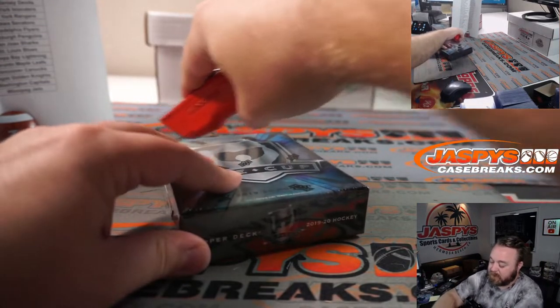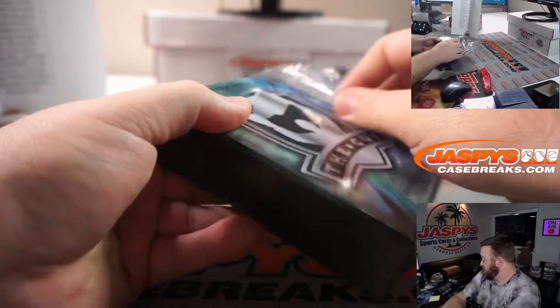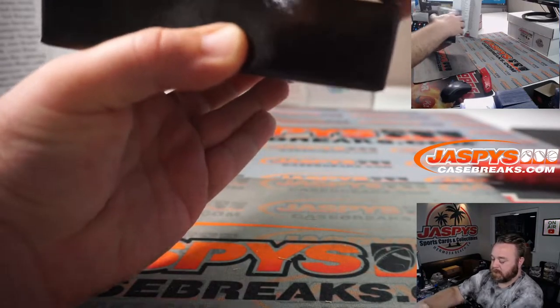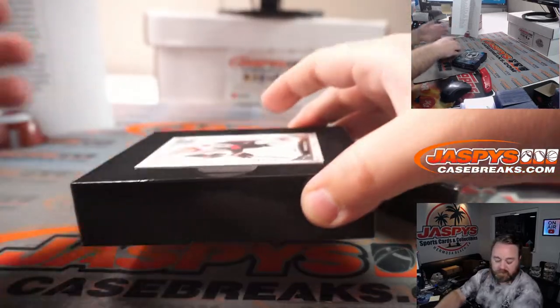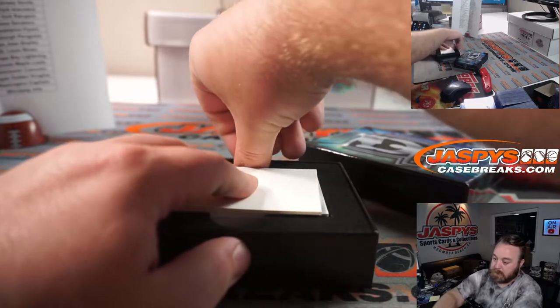And last box. Good luck guys. We got another really thick one. This one doesn't have a booklet on it though — not that it looks like it. Not a booklet.